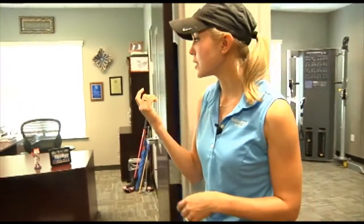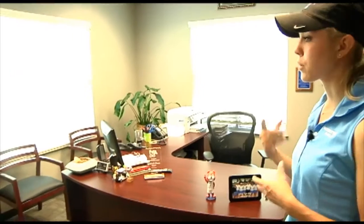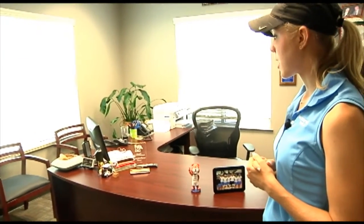Now I'm going to show you coach's office, which is right next door. This is where we have team meetings or one-on-one meetings with her. It's a great space and this is where you can find her most of the time.